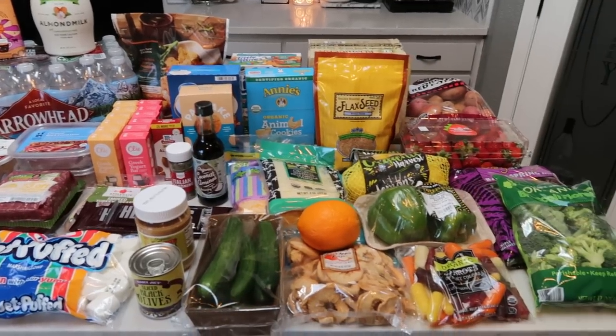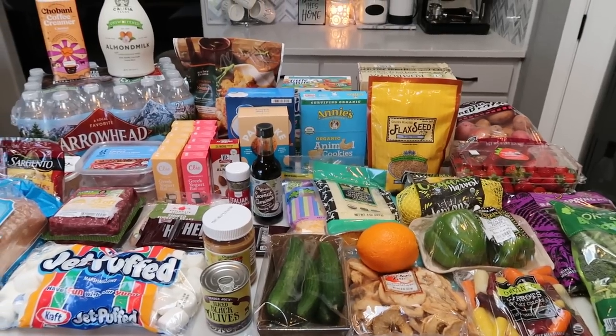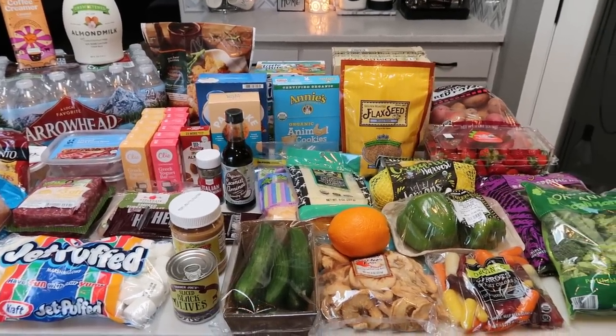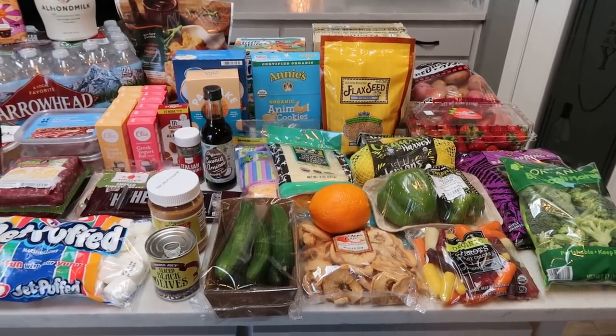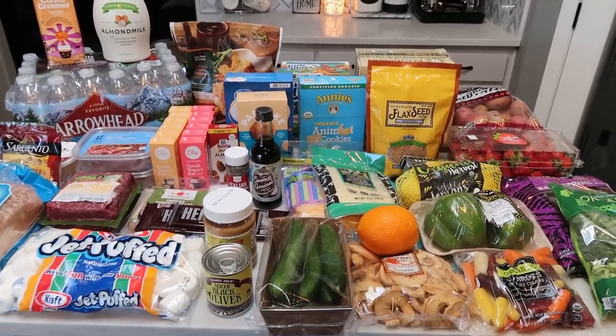Alright, so here is this week's grocery haul. I have quite the haul this week — I actually went to three stores. I did a Walmart grocery pickup, I also went to Trader Joe's to get my produce, and once again returned to Target because I'm loving Target. So let me show you what I picked up for this week.